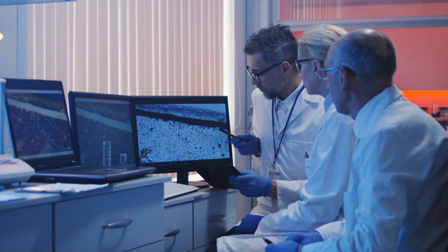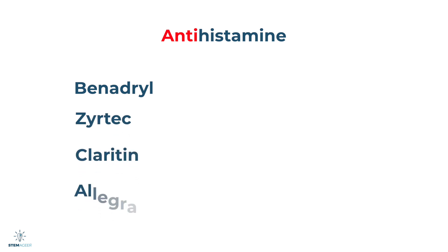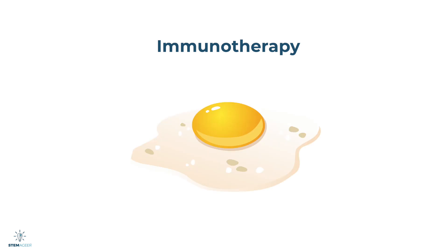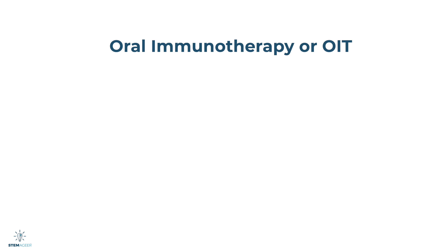There are several methods commonly used to treat allergies. For mild symptoms, many people take medication called antihistamines to block some of the symptoms that histamines and other chemicals produce. Examples of antihistamines include Benadryl, Zyrtec, Claritin, and Allegra. Some doctors may also recommend a form of treatment called immunotherapy, where you are exposed to small doses of something you're allergic to, with those doses increasing over time to make your body less sensitive. Allergy shots are the most common type of immunotherapy. Doctors can also use oral immunotherapy, or OIT, to potentially reduce how sensitive someone is to a specific food allergy.